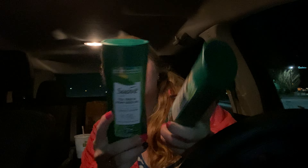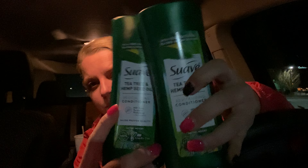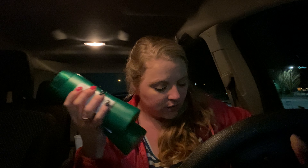I went ahead and got two of these Suave Naturals Tea Tree Oil and Hemp Seed Oil conditioners. For a dollar, these are like four or five dollars at Walmart probably. So I grabbed two of those — they didn't have the shampoo but that's okay. Girls need tons of conditioner because we go through it quick. And I love the smell of this — it smells so good.